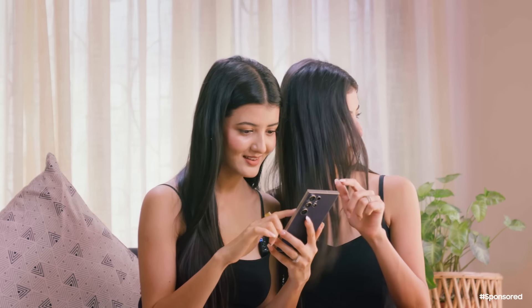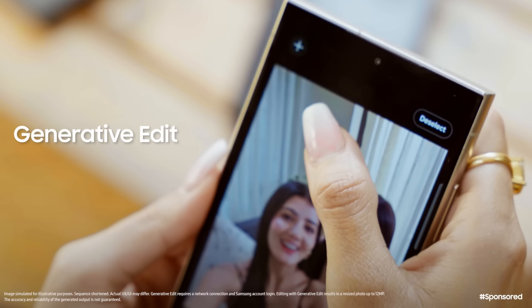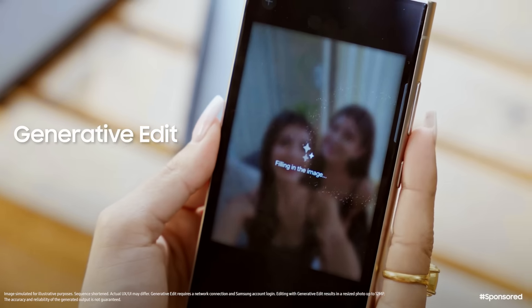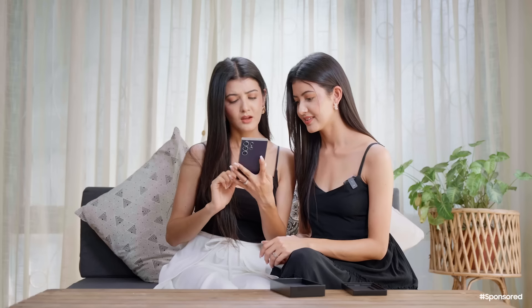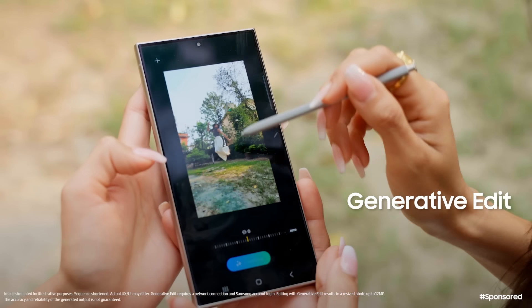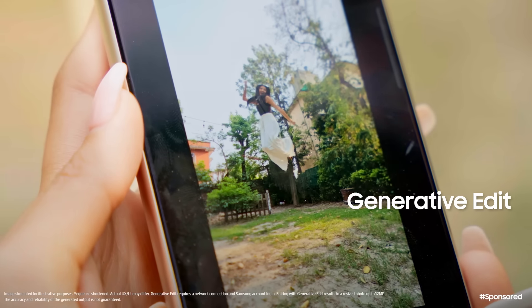The first thing is to tap the object. Now we are going to look at the first sight of the object, but we are going to realize that the AI feature is very easy to use. So we are going to use the same photo to edit the object.